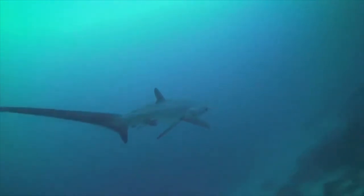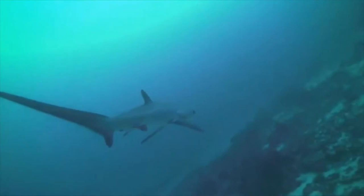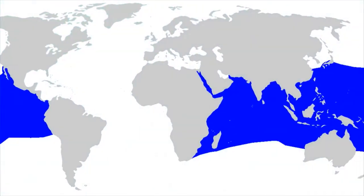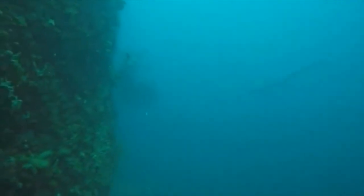Thresher sharks are found throughout tropical and temperate waters around the world, though the different species have different preferences on where they live. The pelagic thresher shark is absent from the Atlantic Ocean and, as suggested by its common name, is typically found in the open ocean. Pelagic thresher sharks live from the surface to 492 feet below the waves. They may be seen on beaches with a narrow continental shelf, and they're occasionally seen on reefs near drop-offs and seamounts.